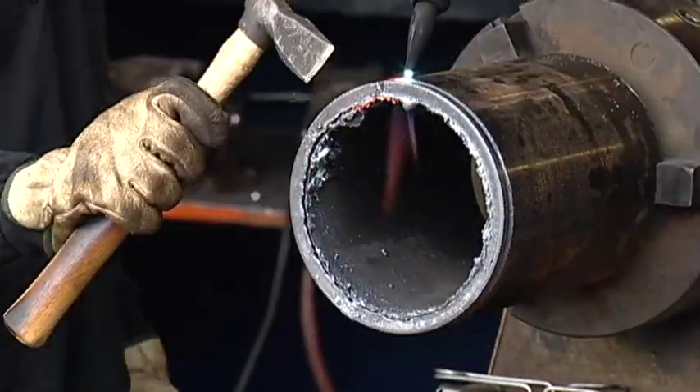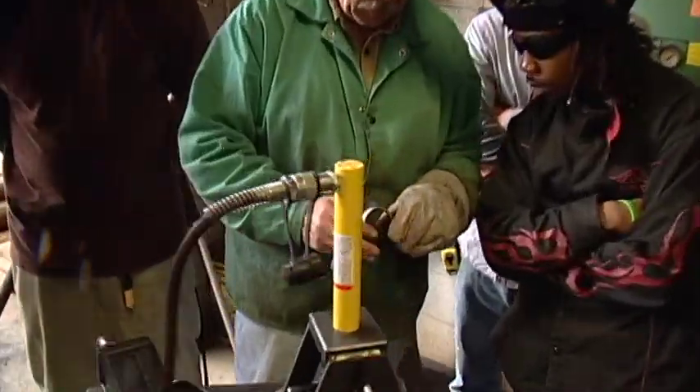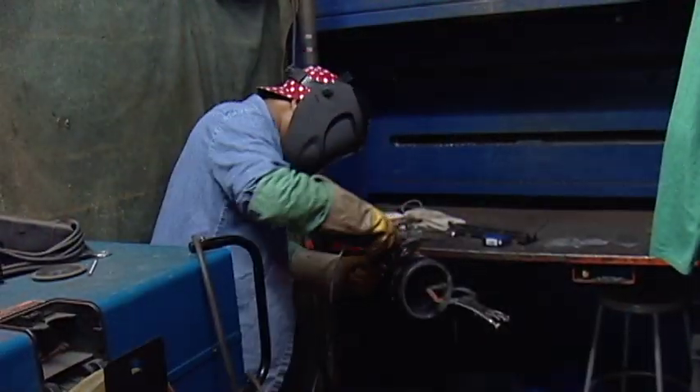They will receive further training with machines like iron workers, shears, band saws, and grinders.